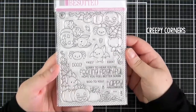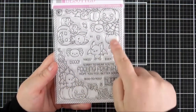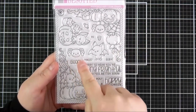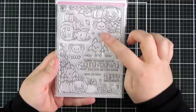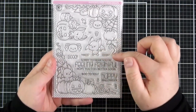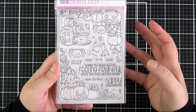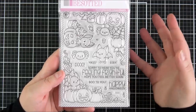Next up is the Creepy Corners set — a really cute set. You've got two large corner images with pumpkins, little bats and a spider. There's also a separate little bat, a spider with a little smiley face, an extra bat with candles and a pumpkin, an eyeball, and some candy corn. Lots of sentiments to mix and match: boo, yikes, eek, sorry to hear you're feeling frightful, hope you feel better soon, boo to you, happy Halloween, XO and hey. You could definitely use this set beyond Halloween — for anyone who loves bats and pumpkins.